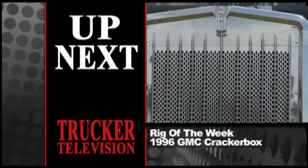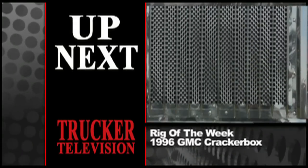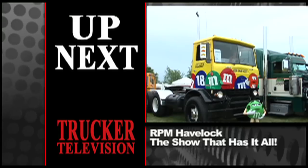After the break: Rig of the Week and more trucks at RPM Havelock — the show that has it all.